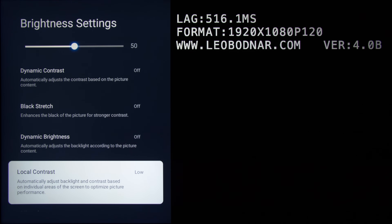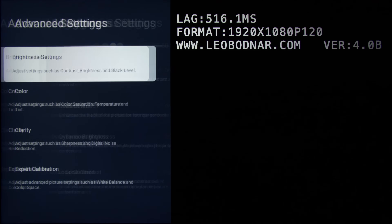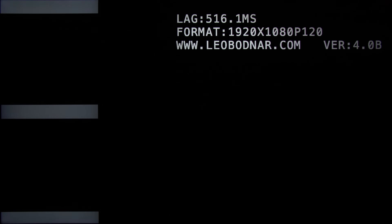In game mode, input lag measured 13ms at 60fps, dropping to a super-responsive 5.5ms at 120fps. Just like on the TCL C835 and C935, the default local contrast setting in game mode was low, so you'll have to change it to high to unlock the best local dimming performance and highest peak brightness from the TV — fortunately without any increase in input lag.